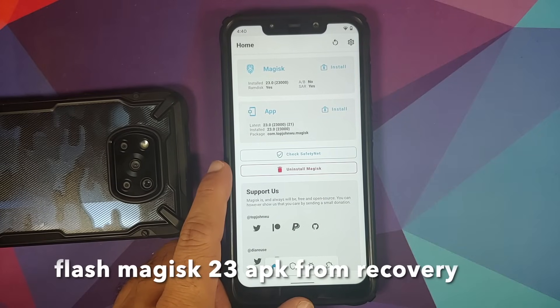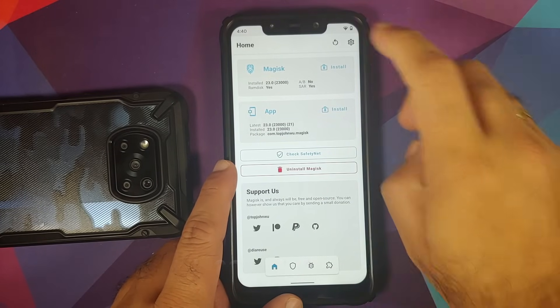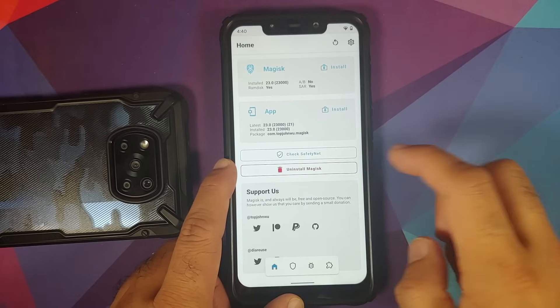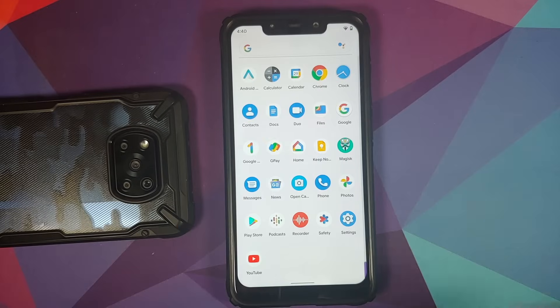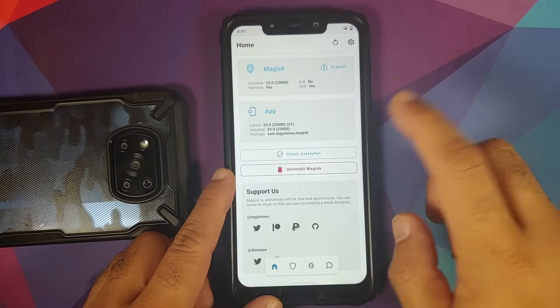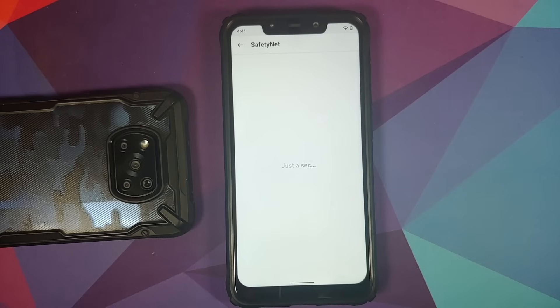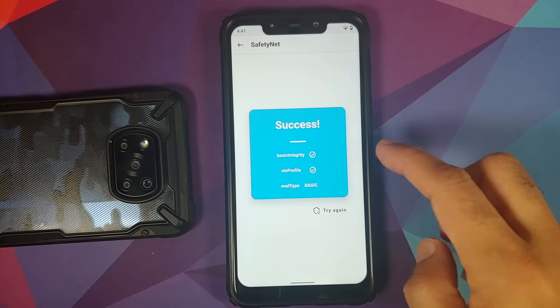For safety net, the device is currently rooted. Enable Magisk Hide in Magisk settings, then check safety net — it shows success. That means you should be able to use your banking apps without any issues.